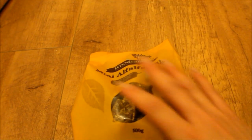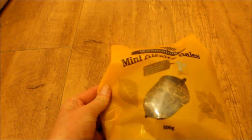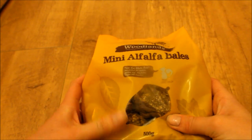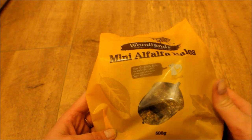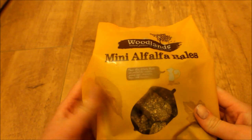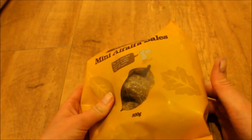Then I picked up a pack of mini alfalfa bales for the guinea pigs — they haven't had these for ages and hardly ever get them. They last a long time too, which is a bonus. Also by Woodlands and these are £3. The guinea pigs don't have many treats so I thought why not — they really enjoy them.